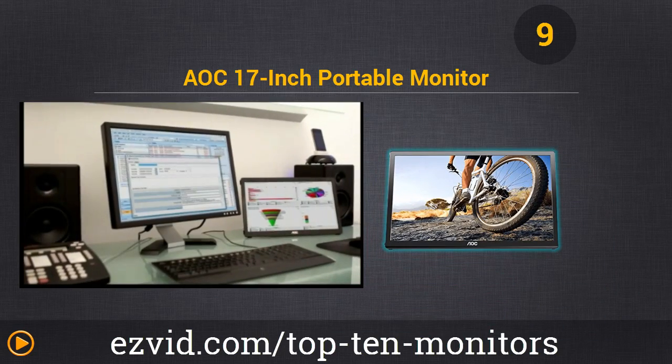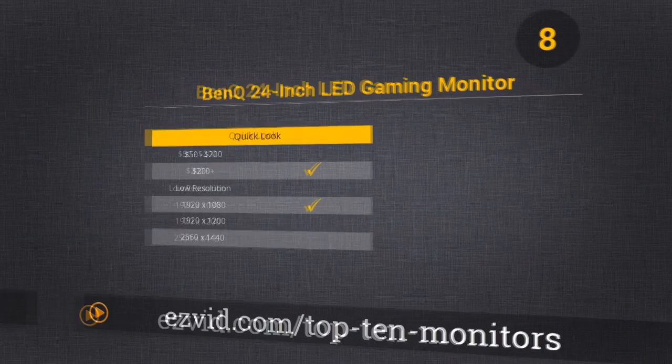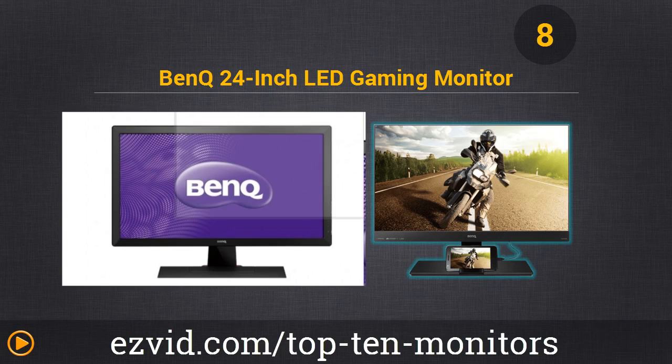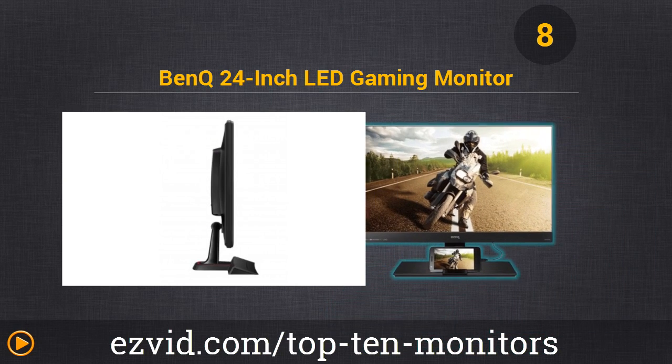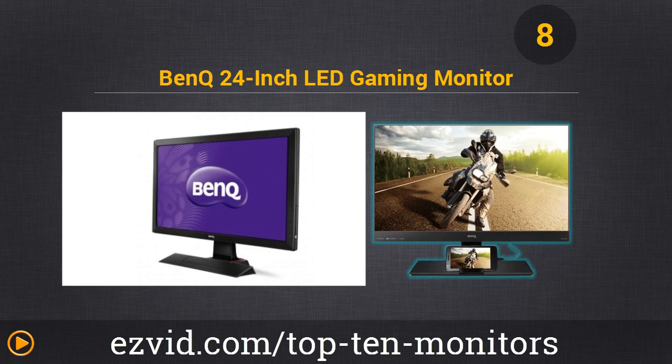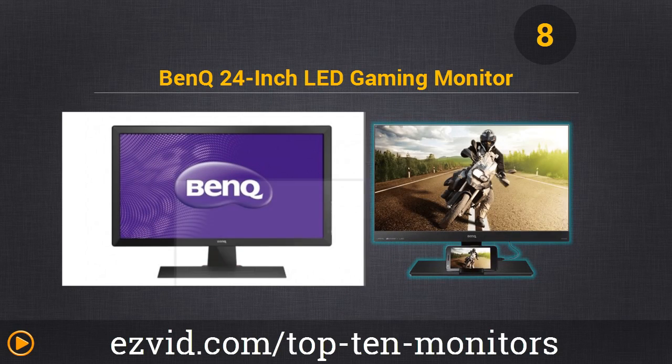If you want a portable monitor, this is it. Monitor number 8 is the BenQ 24-inch LED Gaming Monitor. This monitor was built for gaming and streaming content. In an instant, you can hook up a smartphone, Roku box, or any streaming device and watch Netflix, movies, or anything else. The ultra-thin bezel makes it an ideal candidate for multiple monitor gaming setups.